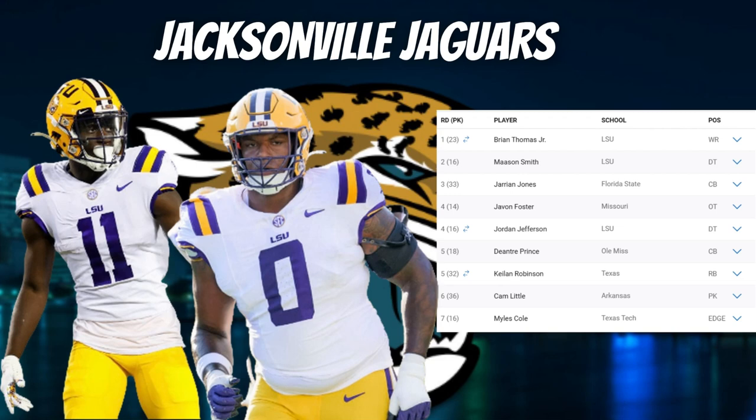Thomas ran the second-fastest 40 among receivers at the combine with a 4.33 and is definitely a big-play waiting to happen. People question his route running — it's probably not at the level of Malik Nabers — but Brian Thomas Jr. is going to take the top off the defense on go routes. His selection will also open up opportunities for Christian Kirk, Gabe Davis, and Evan Engram. As long as the offensive line keeps Trevor Lawrence upright, this Jaguars offense can be a sleeper explosive offense in 2024.